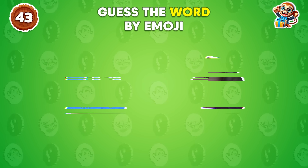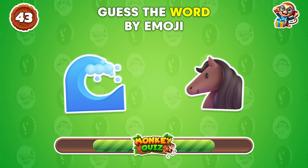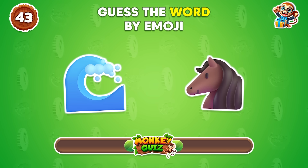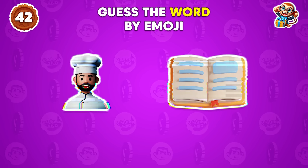What's the word that matches these emojis? A seahorse! Do you recognize this word?